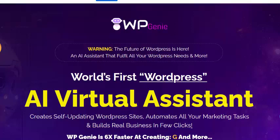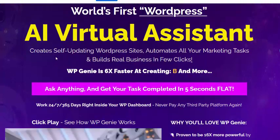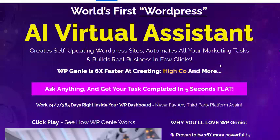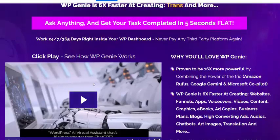Hi, welcome back to my YouTube channel. I'm reviewing this new launching software, WebGen — the world's first WordPress AI virtual assistant. It creates self-updating WordPress sites and automates all your marketing in a real business in just a few clicks.